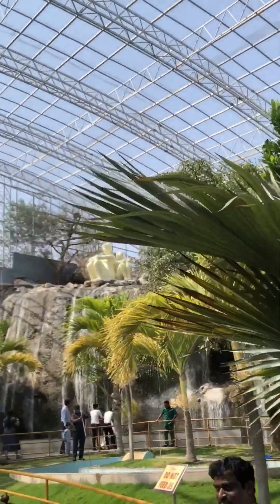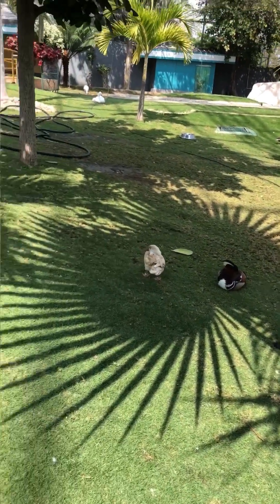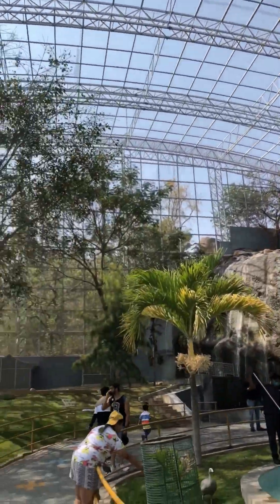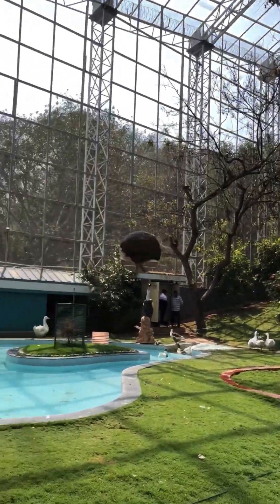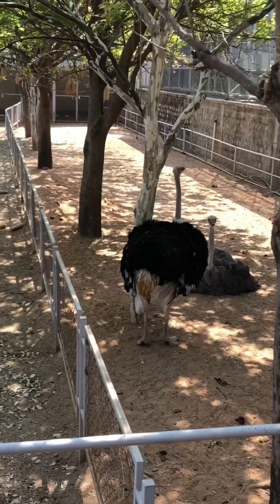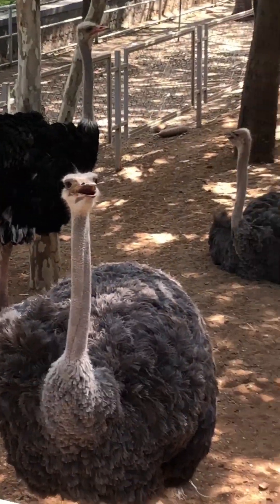The next thing has a few ducks, and there's a waterfall kind of a thing that they've made there. This is like a series of tunnels — there are two or three peacocks here. There are three or four ostriches in the next tunnel.